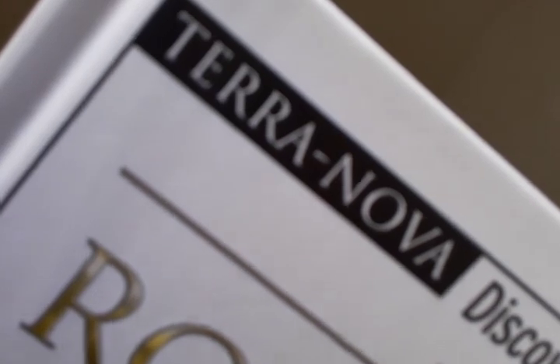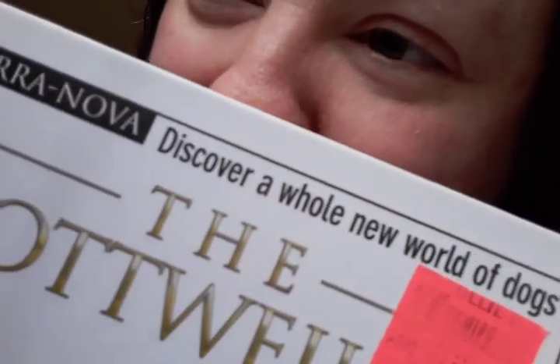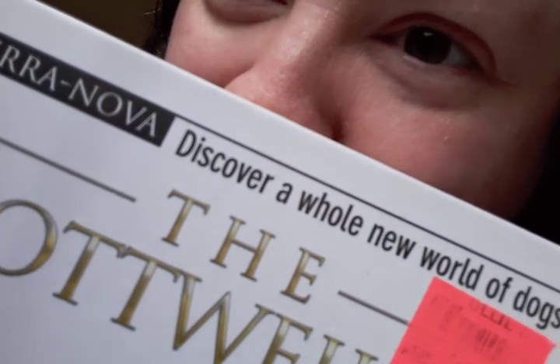Today for you, I'm going to show off my Terra Nova collection. Terra Nova is a series of dog breed books which talk about certain dog breeds. It's a very nice series that talks a lot about dog breeds. It says a lot about them, and I like them.